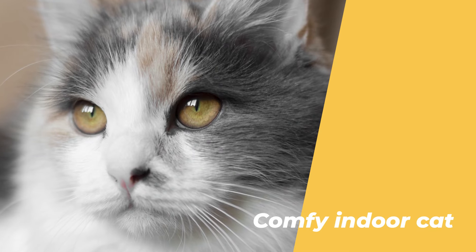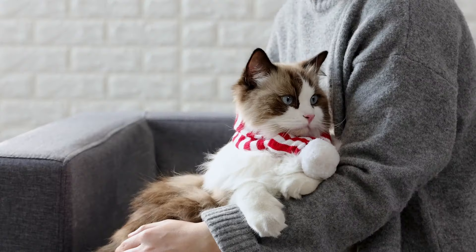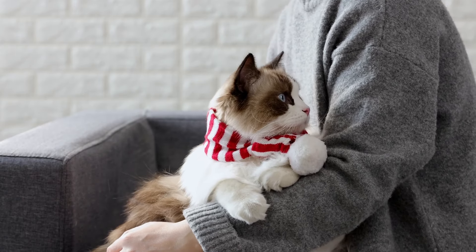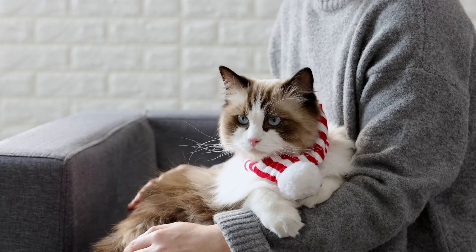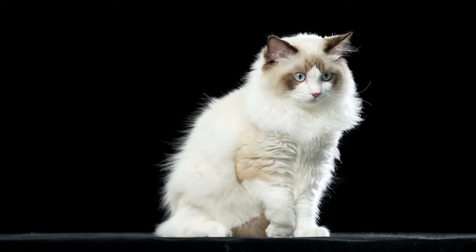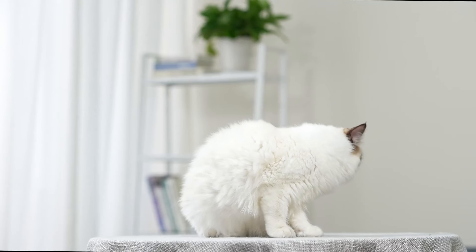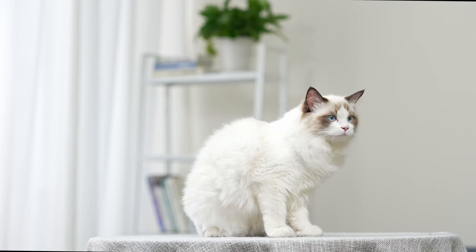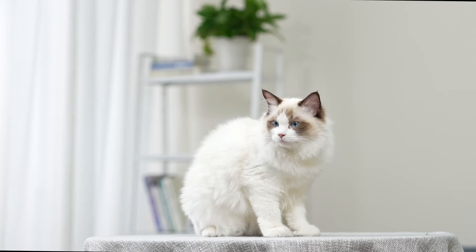Number 7: They are indoor cats and need a safe and comfortable environment. Ragdoll cats are not outdoor or adventurous, but rather indoor cats that need a safe and comfortable environment. They are not suited for living outside, as they are very sensitive to heat and cold, and they can get easily lost or injured. They also have a low survival instinct, and they will not defend themselves against predators or threats. They need a cozy and clean home where they can feel secure and happy. They also need a lot of stimulation and enrichment, such as toys, scratching posts, and window sills where they can watch the world outside.